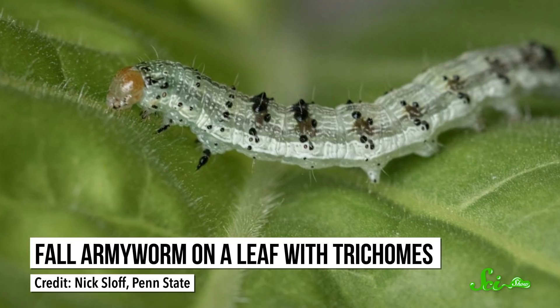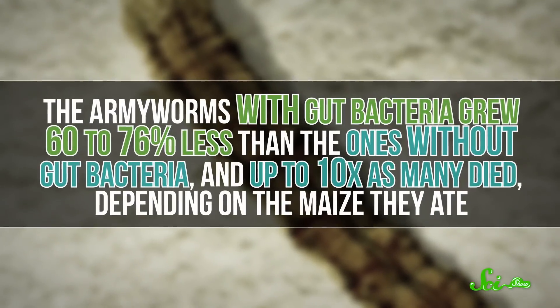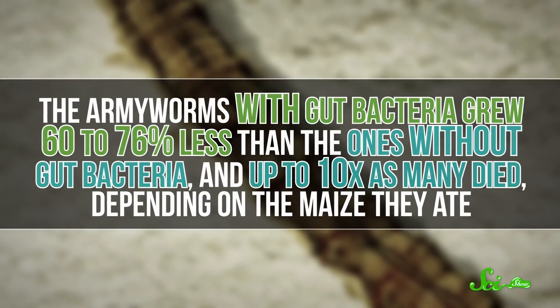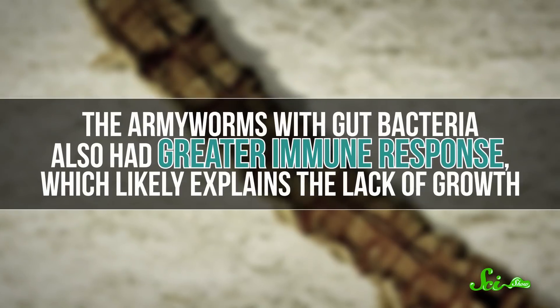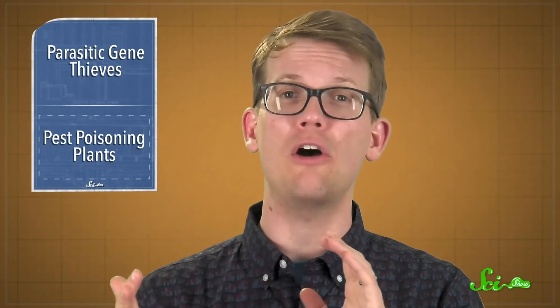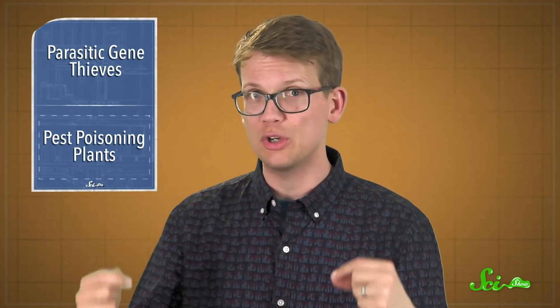When the armyworms ate the spike- or chemically-defended maizes, they suffered. But it was their own bacteria that made the biggest impact. The armyworms with gut bacteria grew 60 to 76 percent less than the ones without gut bacteria, and up to ten times as many died, depending on the maize they ate. They also had greater immune responses, which likely explains the lack of growth. And all this varied by the specific kind of bacteria in their gut, suggesting a plant's defensive success depends a lot on the insect's individual bacterial community.